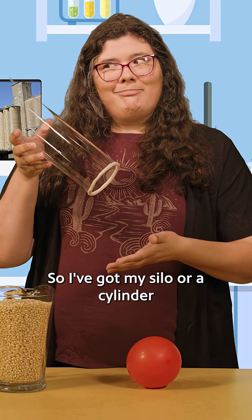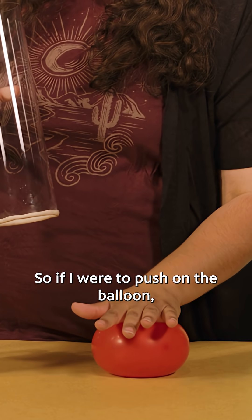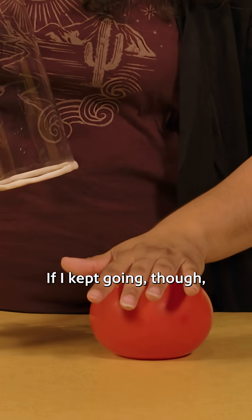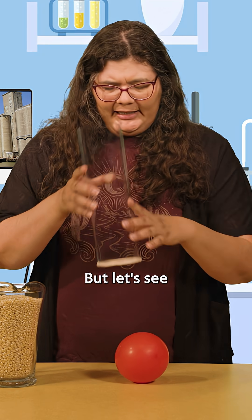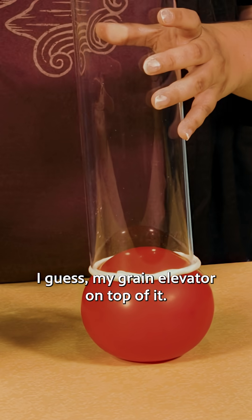I've got my silo — a cylinder — and a balloon. If I were to push on the balloon, what happens to it? It starts to flatten out a little bit. If I kept going, it would probably pop. But let's see what happens when I put my grain elevator on top of it.